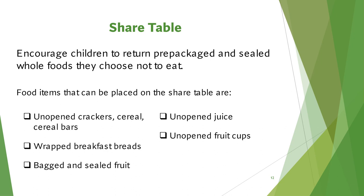Food items that can be placed on the shared table include any items that are unopened, such as crackers, cereal, cereal bars, bagged and sealed fruit, breakfast breads, unopened juice, and unopened food cups. At the end of breakfast, all foods on the shared table should be discarded. Do not place them back in the breakfast bag.